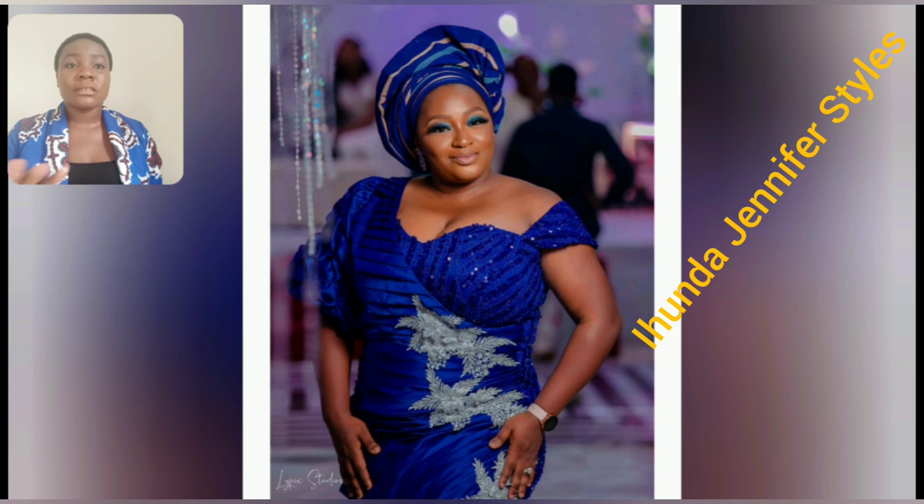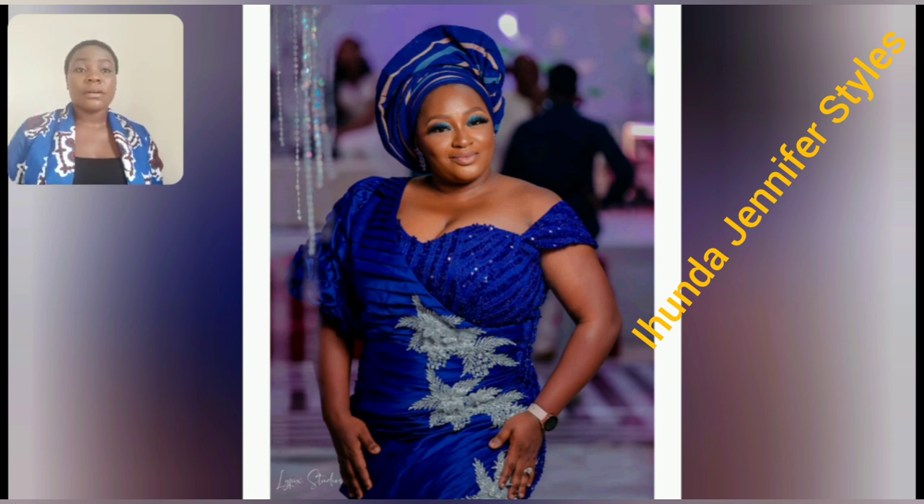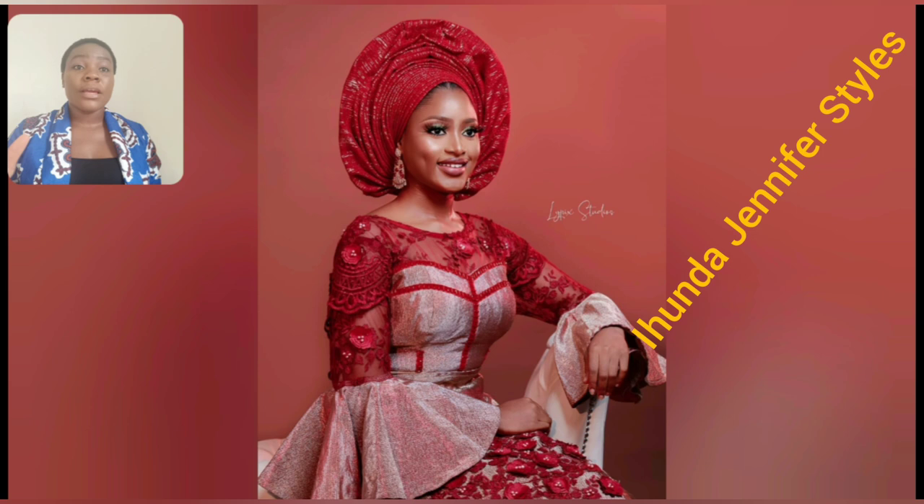Wow guys, look at the sleeve of this orange Ashebi style — it has one, two, three, four, five tiers! Even this particular one has two different sleeves. This style is so beautiful — simple but beautiful. I can rock this anywhere. This particular one too is so beautiful; as a wedding guest you can rock this.